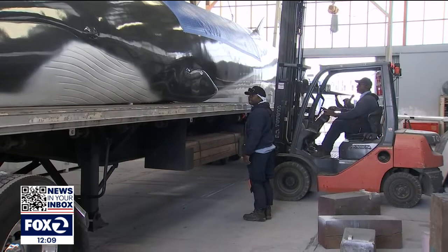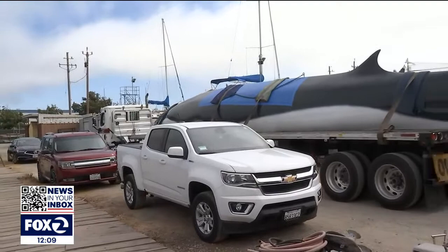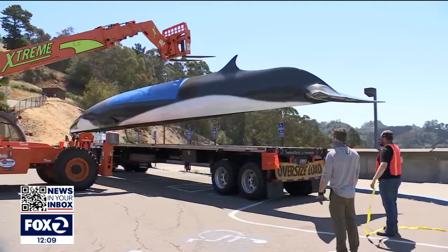Just about 90 minutes ago, the 3,000-pound sculpture was loaded onto a flatbed truck and began the journey back to the Lawrence Hall of Science after a month of repairs. It was carefully hoisted off that truck, and as of just about 20 minutes ago, it was secured in its usual spot in front of the museum.